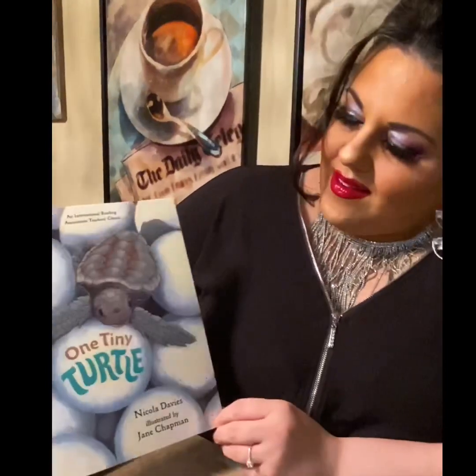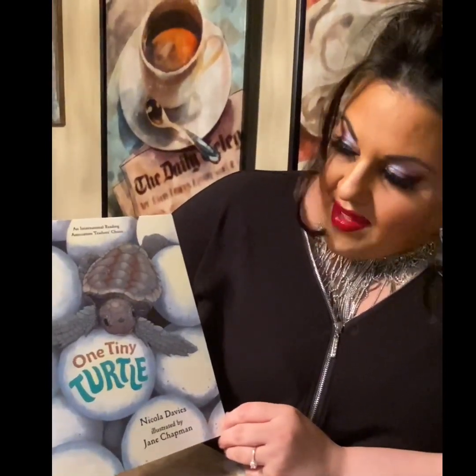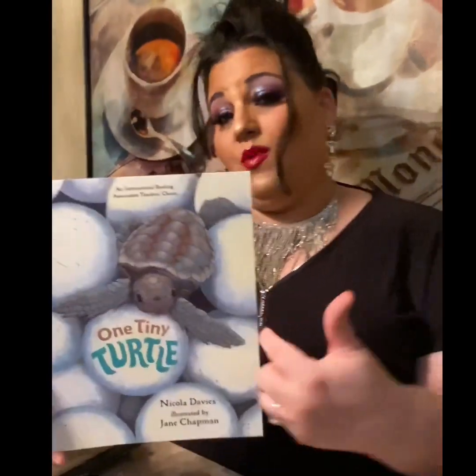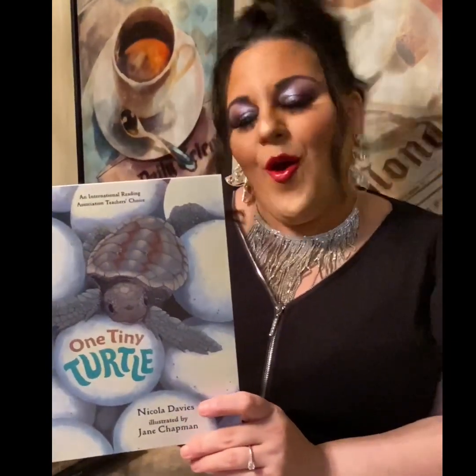Hey guys, it's Mrs. McCallie again. Today's book is called One Tiny Turtle by Nicola Davies. This book is dedicated to Seth Havizos. He had asked me last week during our Google Meet if he could pick a book, which he picked this one, One Tiny Turtle, and if I would dedicate the book to him. So the next clip you're going to see is a picture of Seth. Hope you enjoy the book.